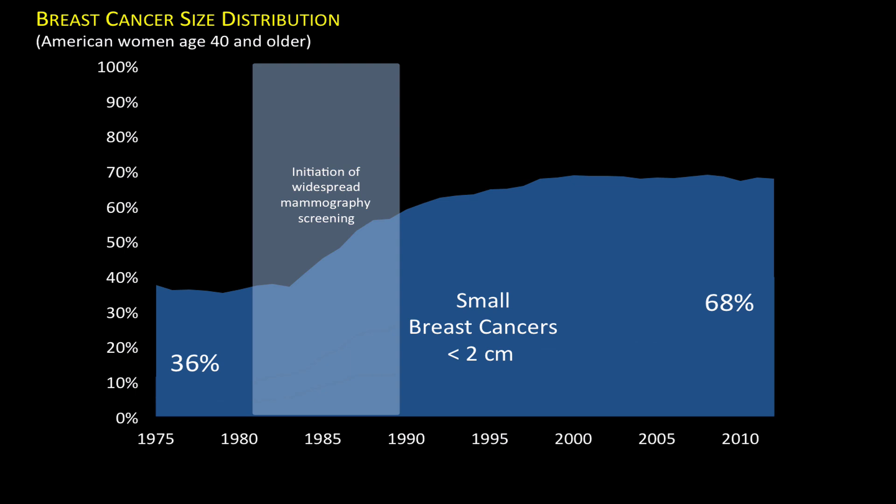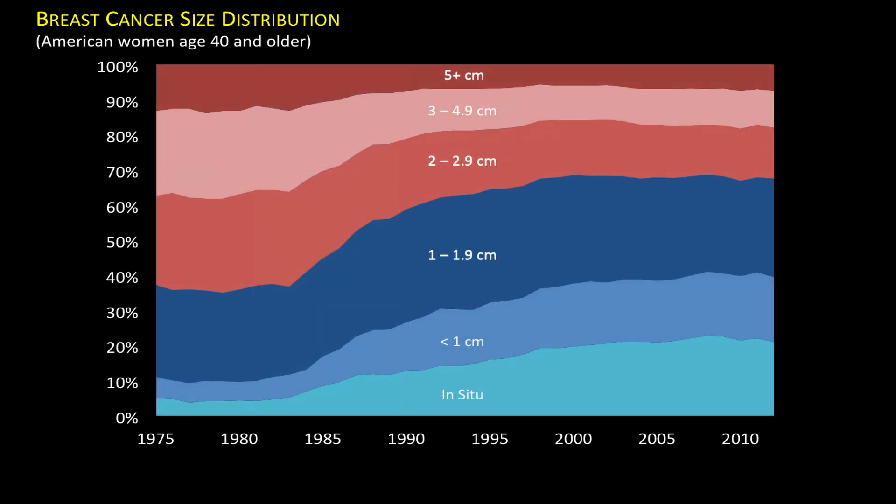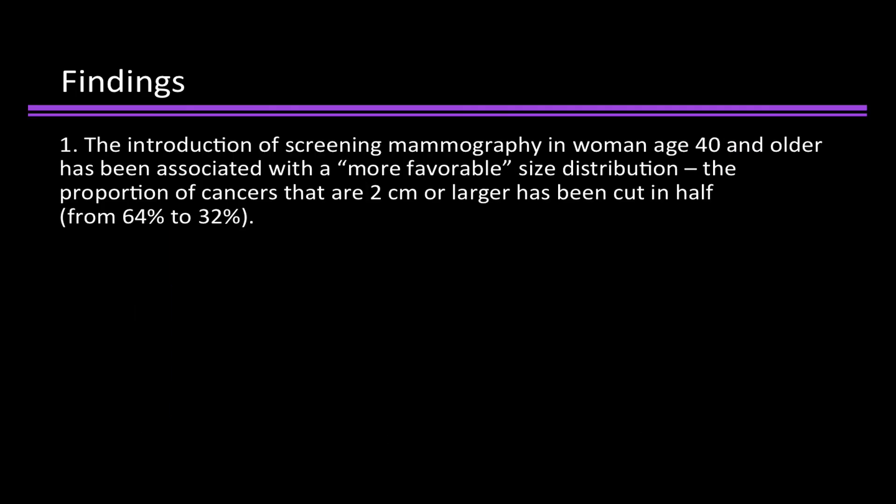And the picture for larger breast cancers is, of course, the mirror image. In the paper, we provide a more detailed view of the changing size distribution using six size categories. But the basic point is simple: the proportion of cancers that are large has been cut in half. That's our first finding. The introduction of screening mammography in women age 40 and older has been associated with a more favorable size distribution — the proportion of cancers that are 2 centimeters or larger has been cut in half.